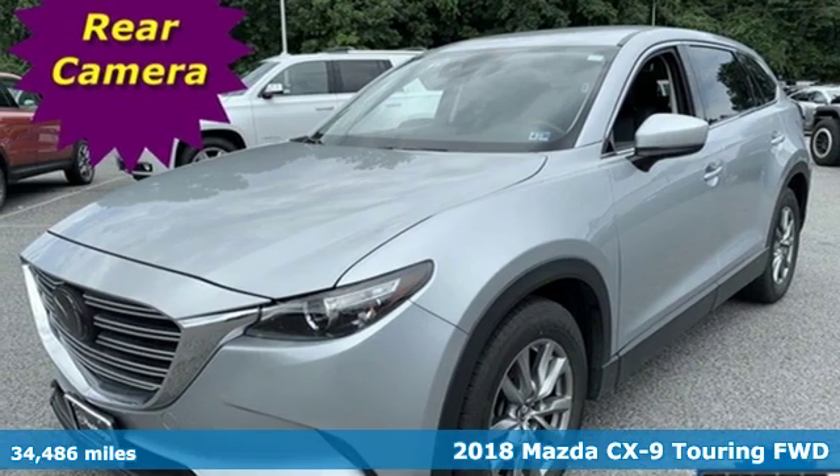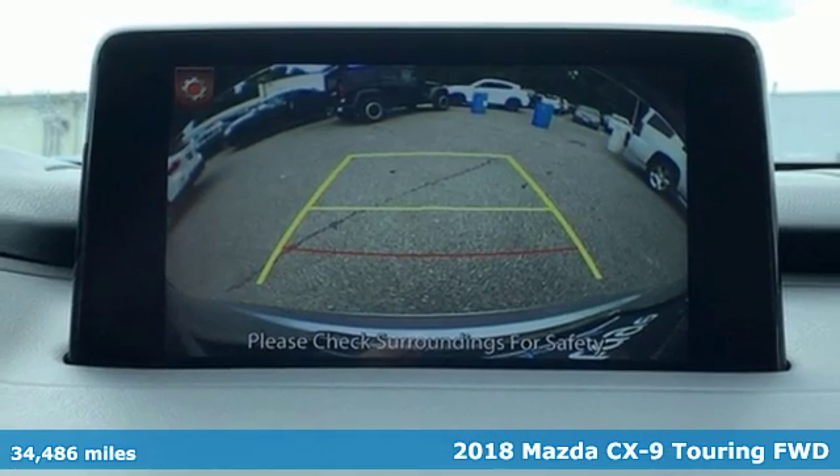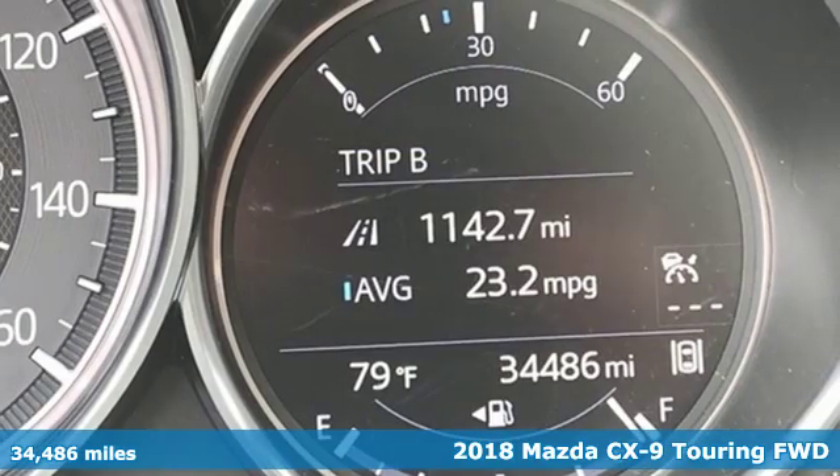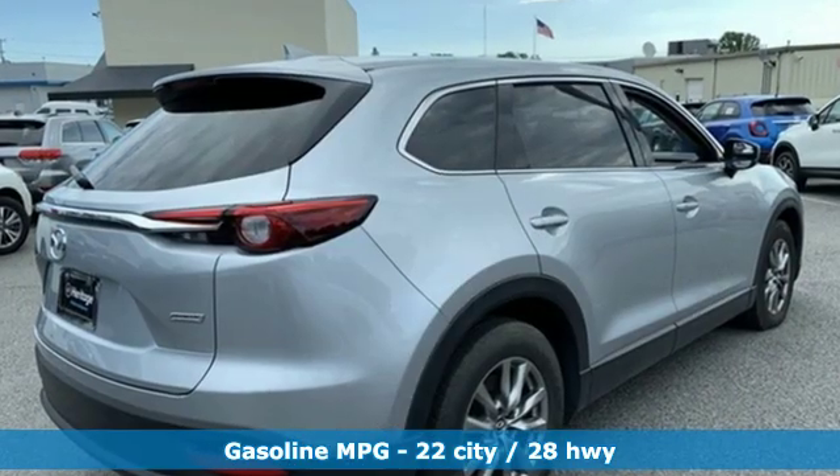It's a 2018 Mazda CX-9. It's been engineered to rise to any occasion with a smart combination of impressive interior room, legendary handling and uncompromising comfort.